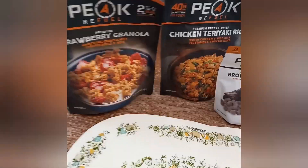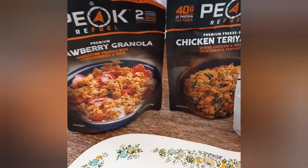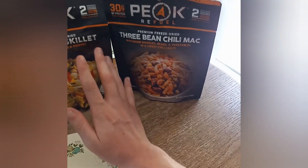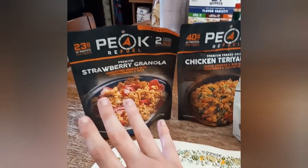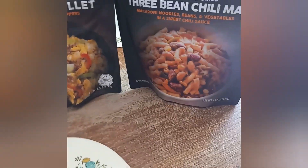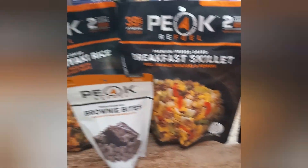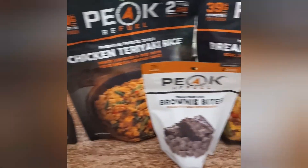What's up everyone, Tactical Preparedness here. Today you won't actually see me in the video because I'm doing a video on something I feel is very important for your bug out bag. These here are freeze-dried meals — this is like two days worth. I didn't add lunch because honestly I don't even eat lunch these days. I just want to show y'all this right here — this can make a great addition to a bug out bag.